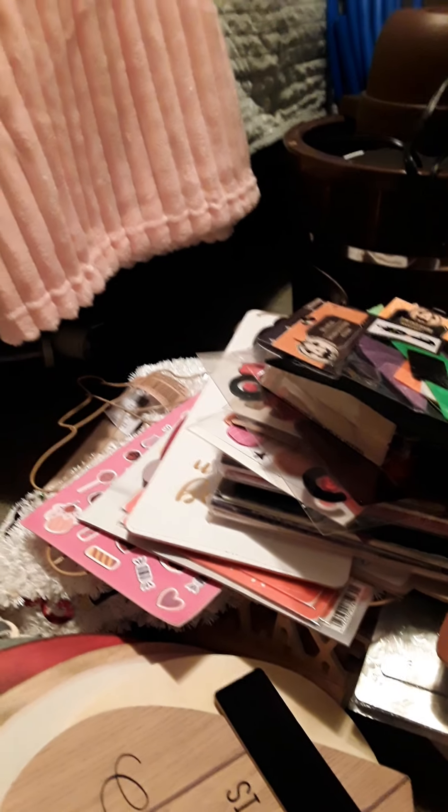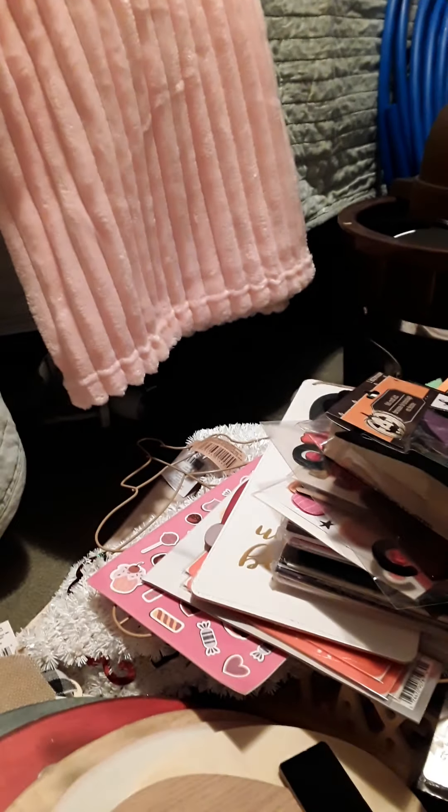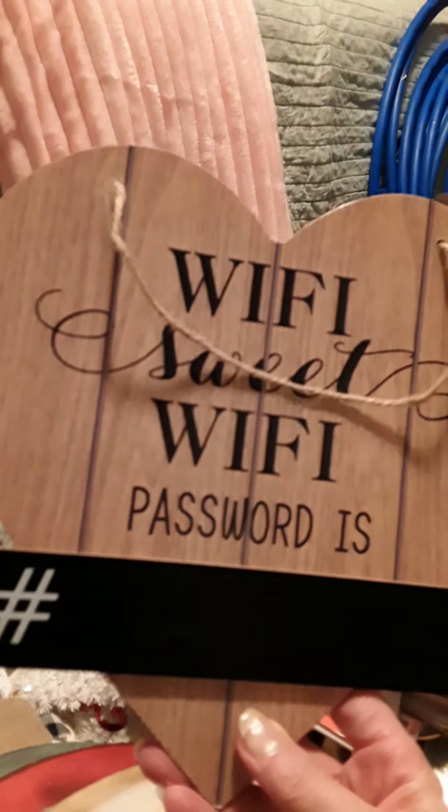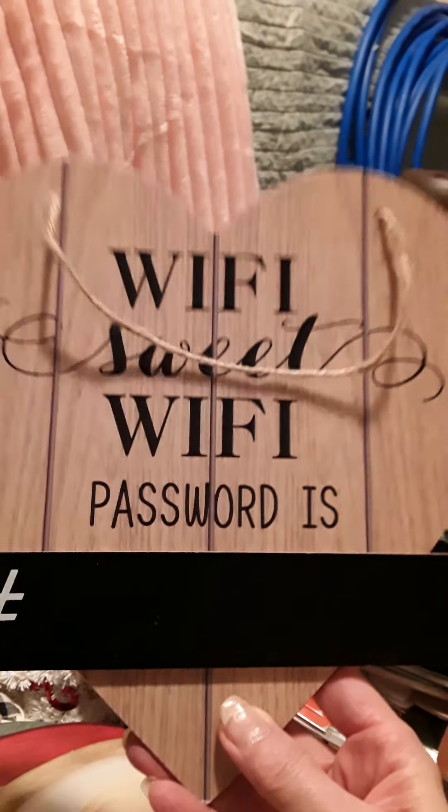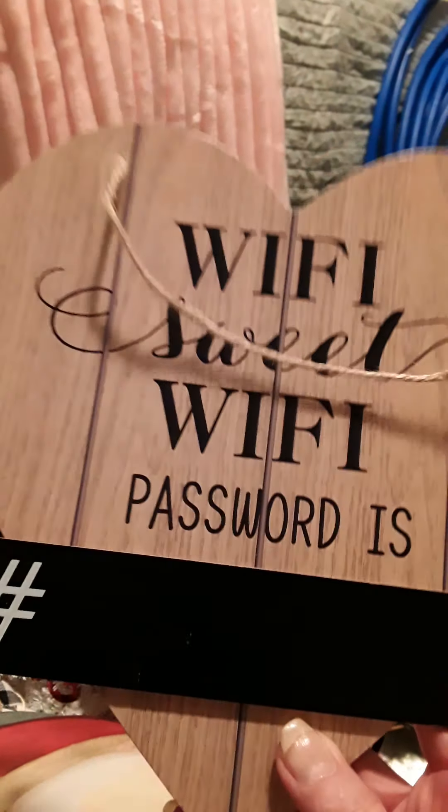I found these hearts - there's a heart in the middle, a bigger heart, and it hangs. They're really cute. It's a bunch of different ones, flowers and all sorts of other things. And then I found this cute saying - Wi-Fi sweet Wi-Fi, password is hashtag and then whatever. I just thought that was really cute. I loved it because it's a heart, and so it's definitely not going to stay that way.